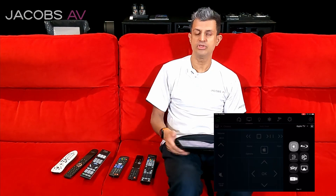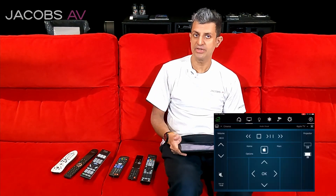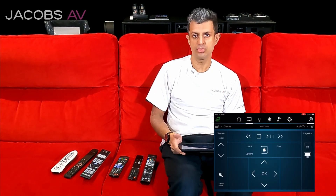When you do the volume control on your control system — with your remote control or your iPad — the volume will control the processor. The projector settings will control the projector. The actual source control, like your Blu-ray, will control the Blu-ray. All from your one layout.